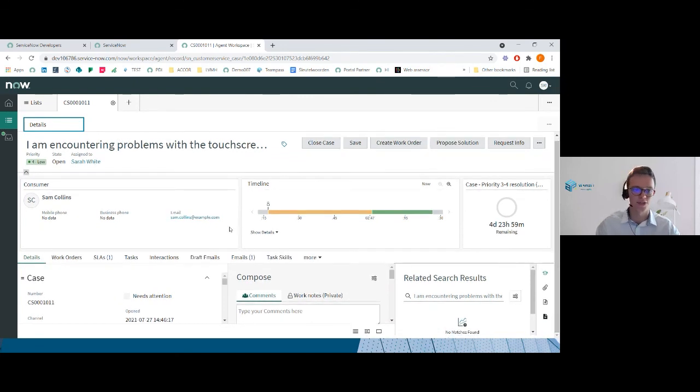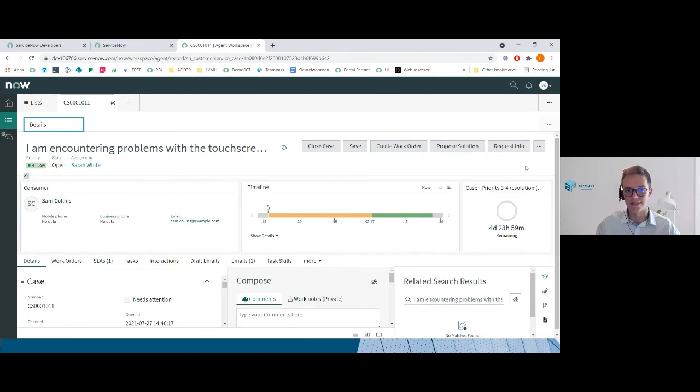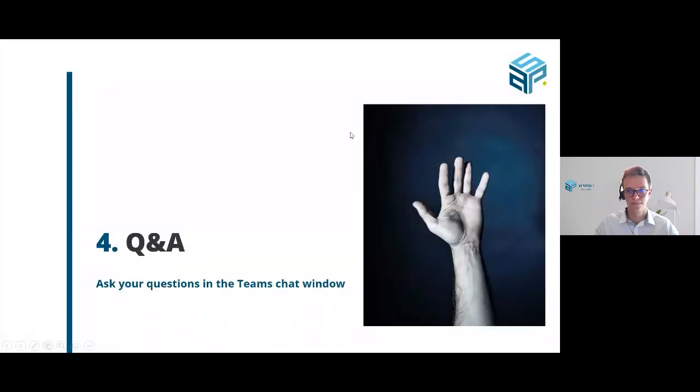I hope that you enjoyed my small demo — and this is it for me. Corneille, the floor is yours again. As promised, there is now time for a Q&A. I've seen that there was already a question lined up regarding Outlook integration. Hans, you've answered that in the chat — but perhaps a word of explanation about Outlook and ServiceNow?